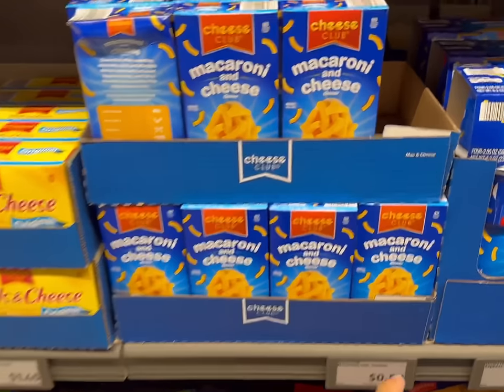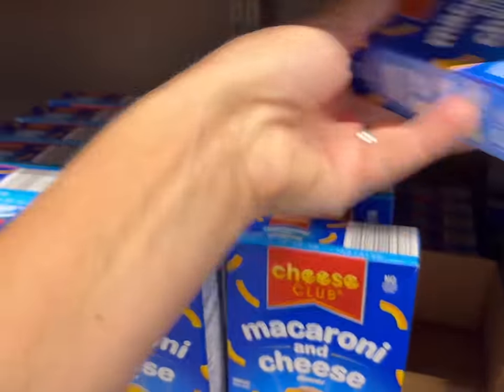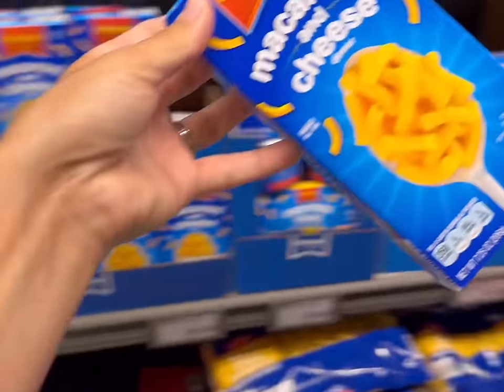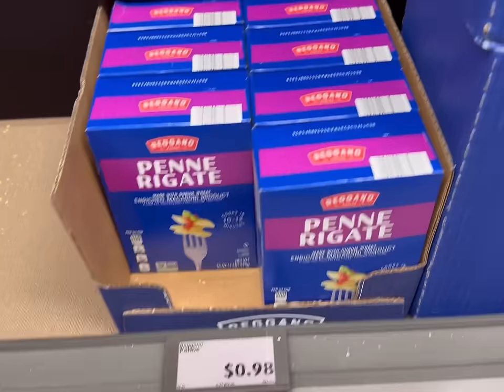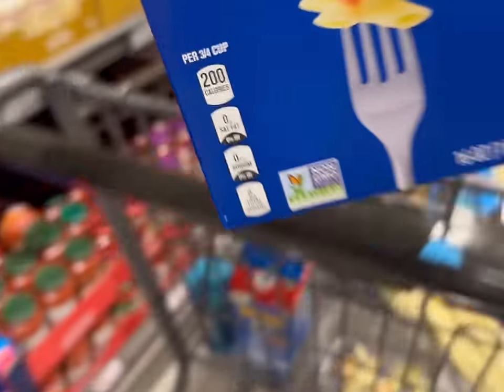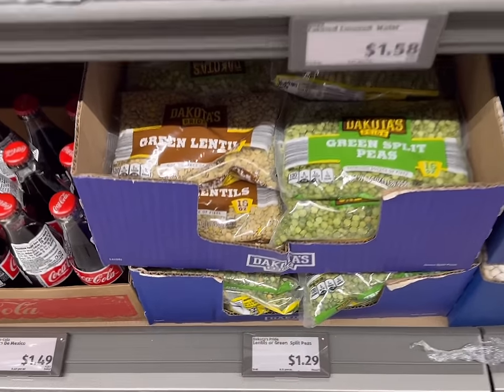I'm going to be grabbing one of these boxes of mac and cheese for 50 cents. If you have a Walmart near you, they should have one as well. So this is going to be one of our treat meals this week. One pound of penne for $0.98 — let's grab that. Next, I'm going to grab some lentils for $1.29.